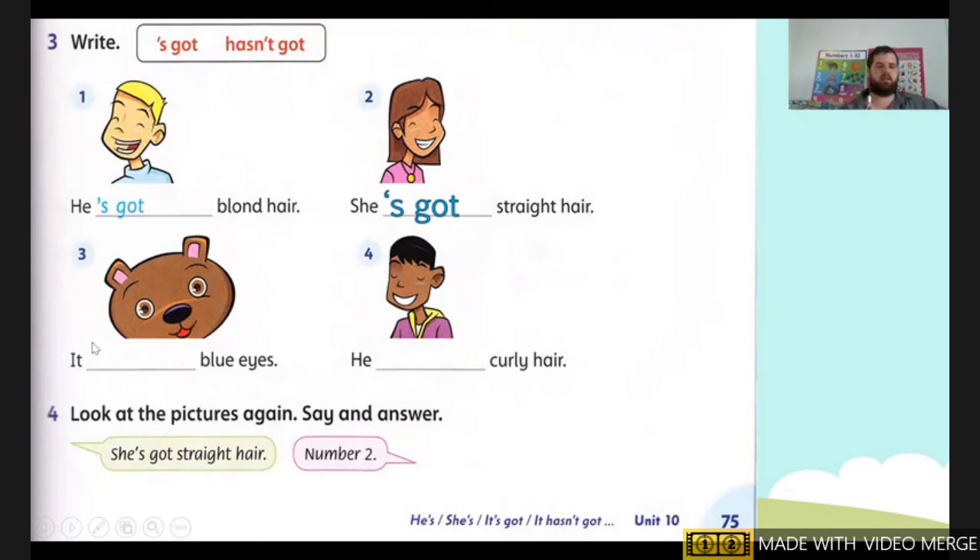Next one, number three. It — blue eye. Does it have blue eyes? No. So for no, we're going to write 'hasn't got.' Number three: It hasn't got blue eyes.